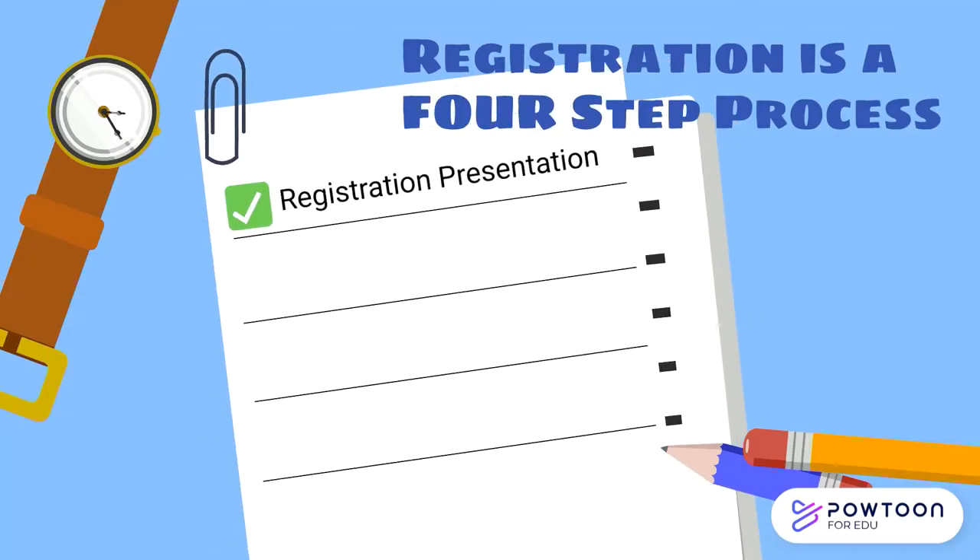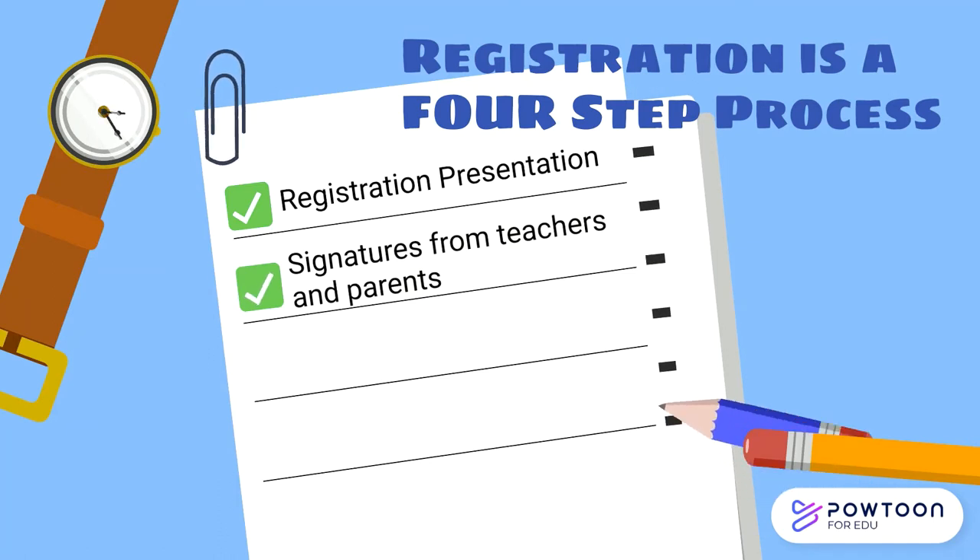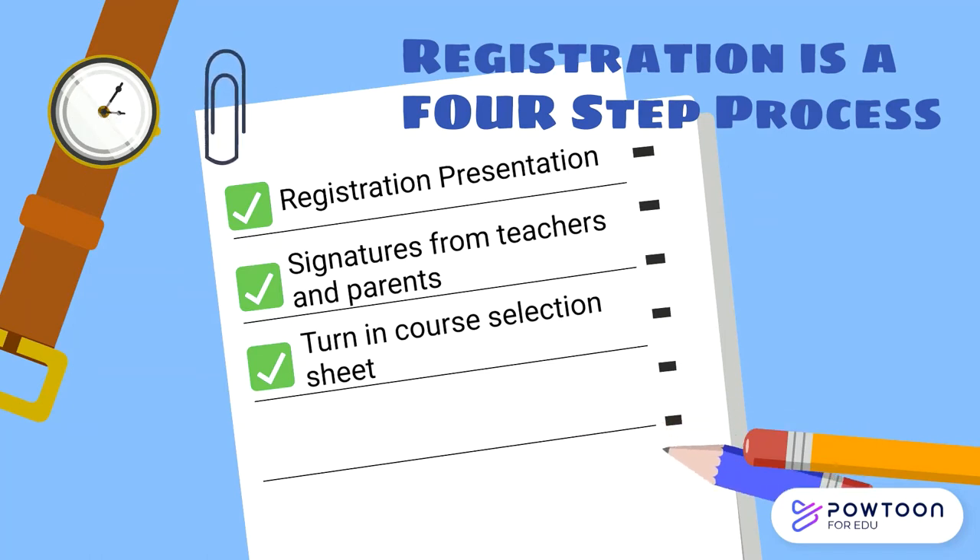Course selection is a four-step process. The first step is the registration presentation, which is what you're viewing today, giving you all of the information that you need to successfully complete this process. The next step is to complete your course selection sheet. You will receive your personalized sheet in fifth period on Friday. You will take this sheet to all of your teachers for their recommendations and to your parents for their approval. Your completed course selection sheet is due back to your fifth period teacher no later than February 23rd.